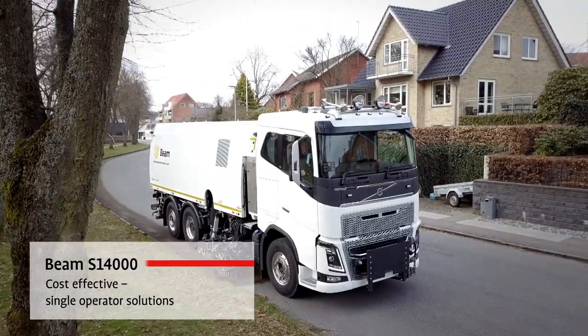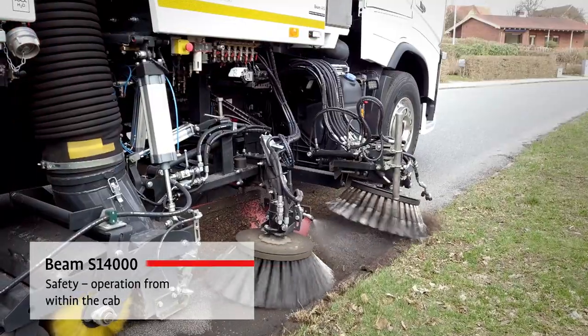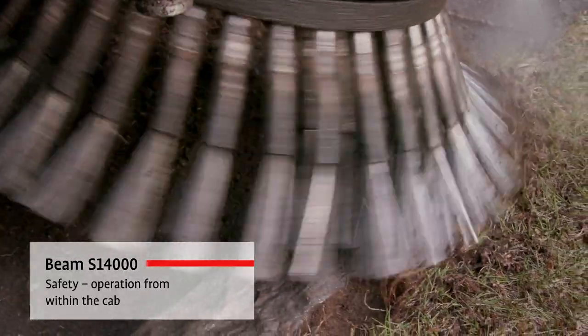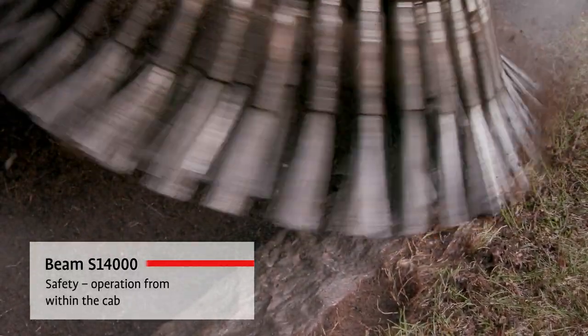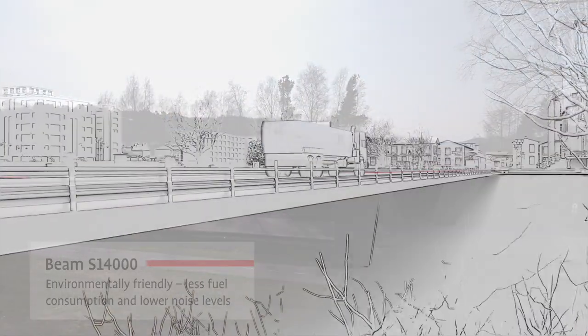If you need an expert for the most demanding surface cleaning jobs, our Beam Specialised Truck Mounted Sweepers are the solution. They are tailored for the most arduous cleaning and jetting demands of contractors and airports worldwide.